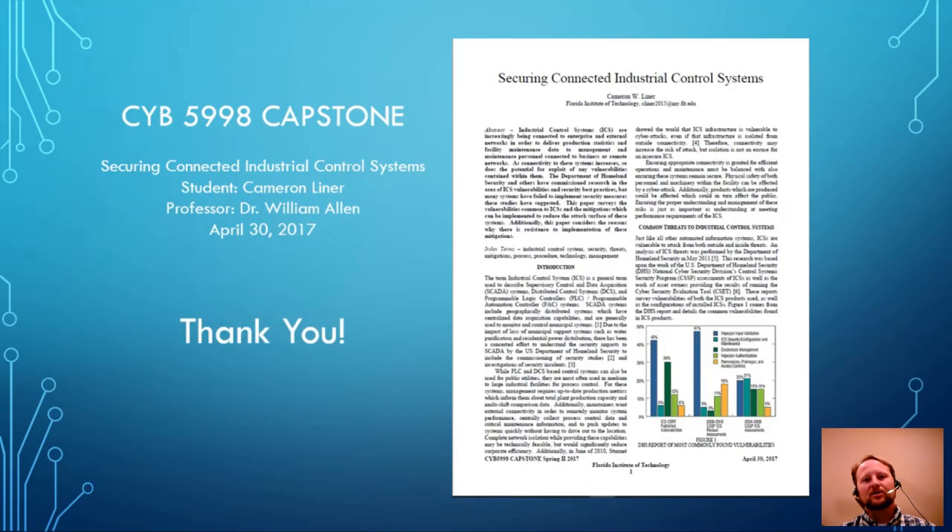I appreciate being able to perform this project. This capstone effort was enlightening to me as a manager of a very large industrial control system — it's going to benefit me and my team tremendously. I've already started implementing some of these practices. Something I didn't discuss in the previous slides was future work — I think there could be plenty of work done in secure development of software for ICSs; it could be a paper on its own. I appreciate Dr. Allen for helping me find sources and reviewing this paper along the way. Thank you.